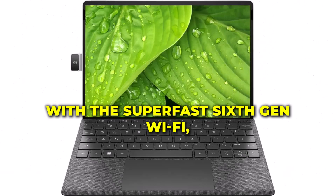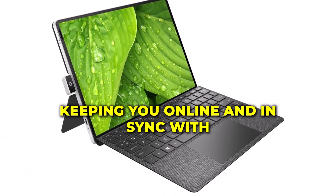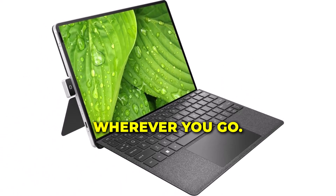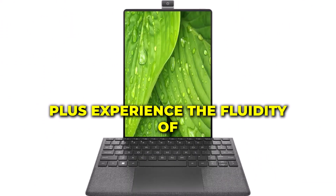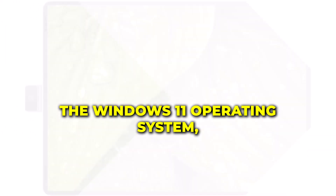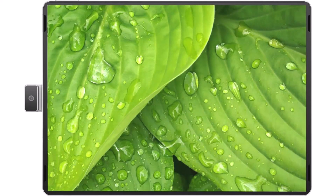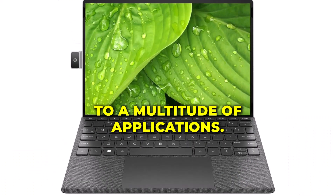Connectivity is a breeze with the super-fast 6th-gen Wi-Fi, keeping you online and in sync with the digital world wherever you go. Plus, experience the fluidity of the Windows 11 operating system, providing a user-friendly interface and access to a multitude of applications.